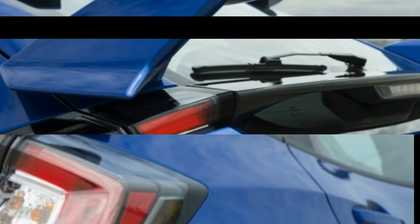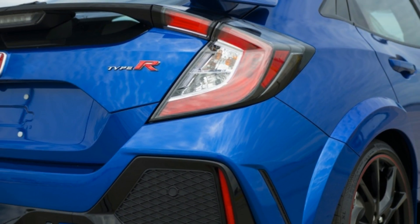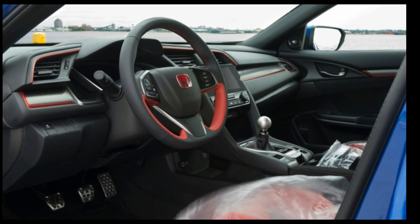I like the car, but I don't know if I love it. Dollar for dollar, I'd save a bunch and go with the Volkswagen Golf GTI. That car is nearly perfect and feels far more refined than the Civic Type R.